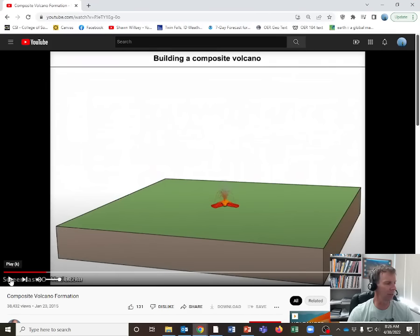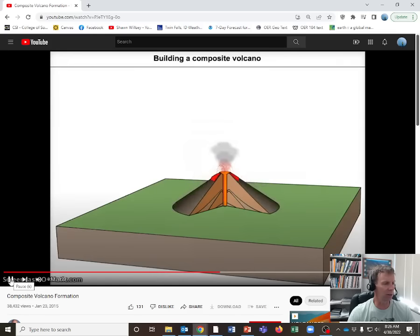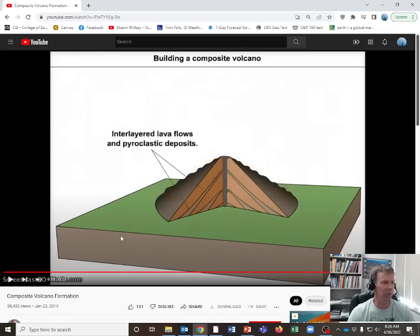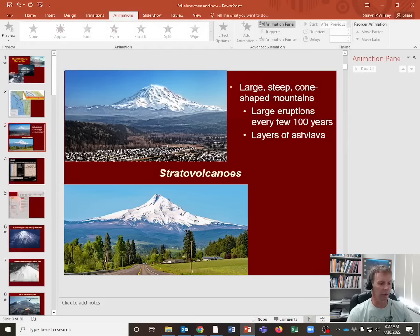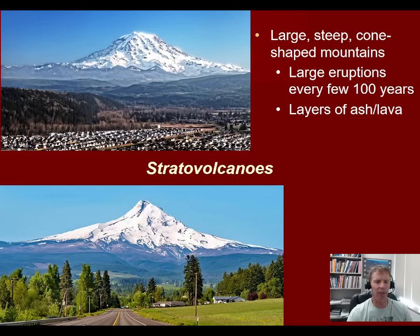This animation shows a simplified cartoon version of what these volcanoes look like when they erupt — the bipolar behavior. Here's an eruptive event with ash that builds up layers on the flanks, alternating with eruptions of sticky pasty lava, then another ash eruption, another lava eruption, and so on. You end up with a volcano that is stratified — alternating layers of ash and lava — which is where the name stratovolcano comes from. The strong, cohesive lava layers allow the volcano to build up to impressive heights.